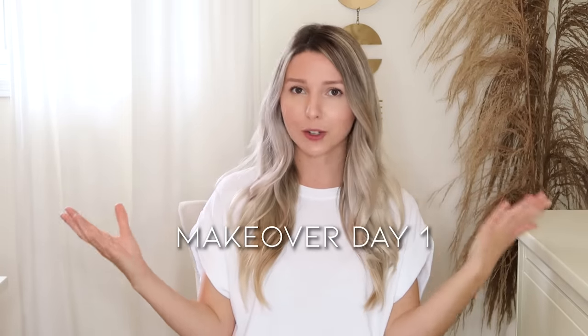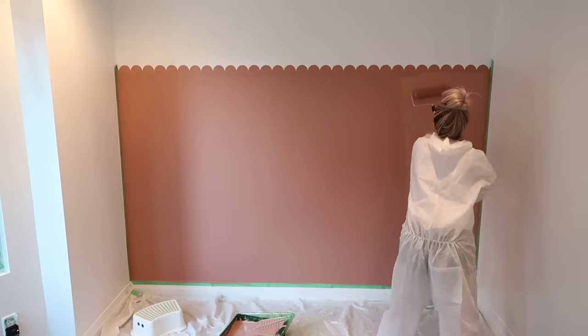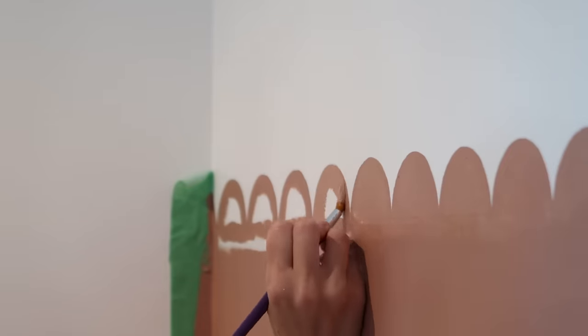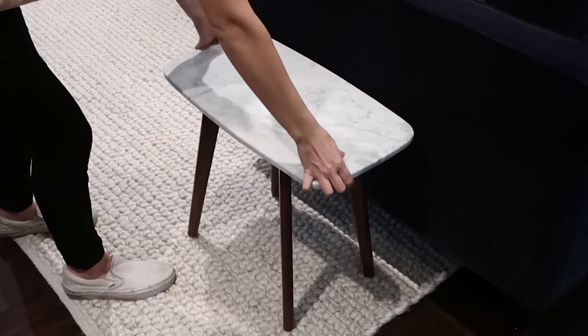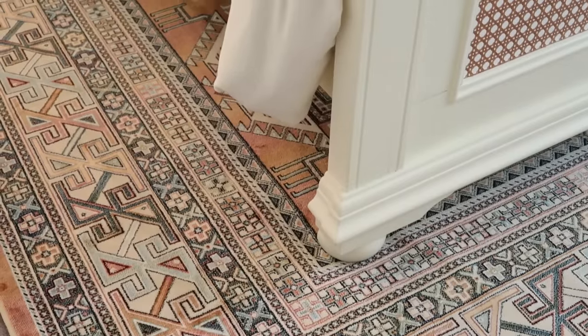Then we move on to makeover day — what I call day one — which is usually painting day. It's the day I do the biggest thing that's gonna make the biggest difference: painting the walls, painting furniture, maybe installing tiles. Then I move on to bringing in or building furniture and creating a good layout. At that point it's feeling like a brand new room — I bring in a rug to ground all the furniture and it's feeling amazing.